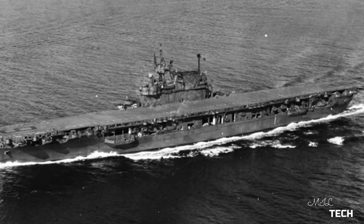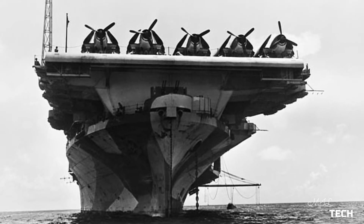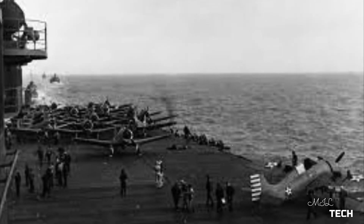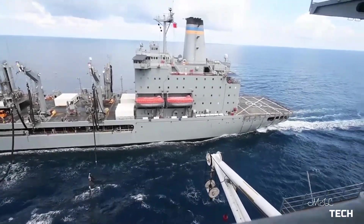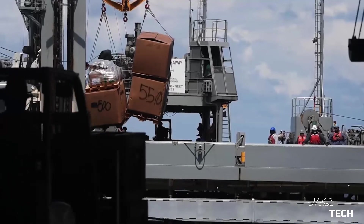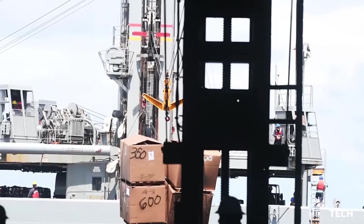The UK 1942-designed light fleet carrier was designed for building quickly by civilian shipyards with an expected service life of about three years. They served the Royal Navy during the war, and the hull design was chosen for nearly all aircraft-carrier-equipped navies after the war, until the 1980s. Emergencies also spurred the creation or conversion of highly unconventional aircraft carriers. CAM ships were cargo-carrying merchant ships that could launch a single fighter aircraft from a catapult to defend the convoy from long-range land-based German aircraft.